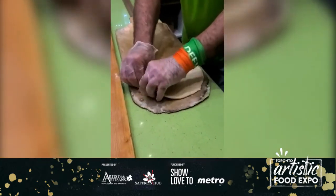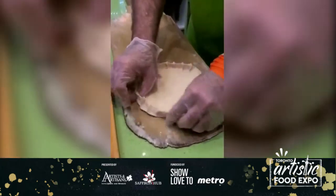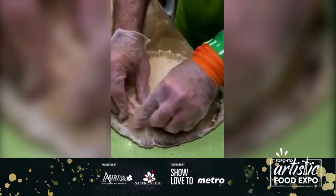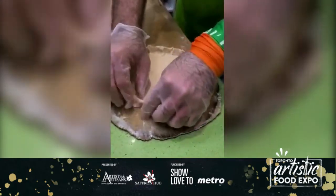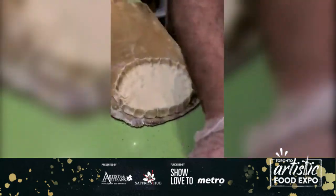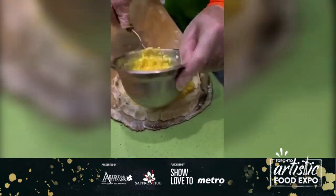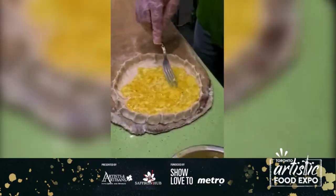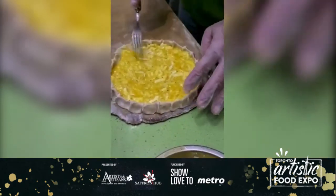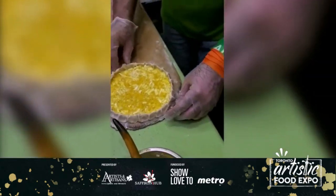Here we're making an egg and cheese manakish. What we do with the dough is make a little bowl shape. This is very popular for breakfast — it's very filling with the egg and cheese. Then it goes right into the oven.